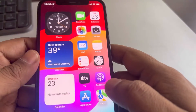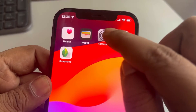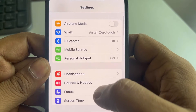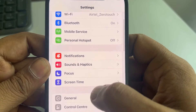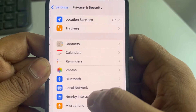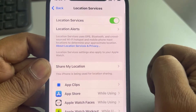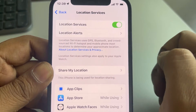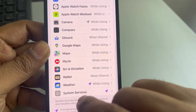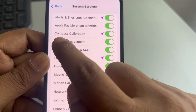If it is still not working, go to Settings, scroll down and find Privacy and Security, tap on it, then tap on Location Services and make sure it is turned on. Scroll down and find System Services, tap on it, and make sure Compass Calibration is turned on.